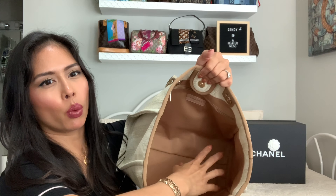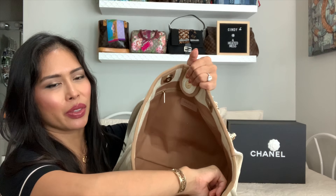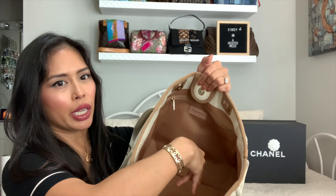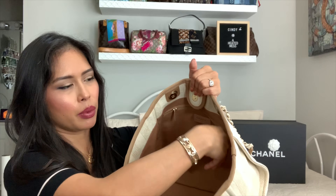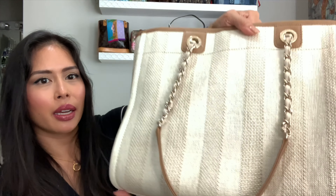Here are the tags and the authenticity card. With the recent price increase, the Deauville did not increase, so this is the same price. The larger size has a kind of water bottle band on the side where you can slip a water bottle to prevent it from rattling around your bag, but it's not a pocket because it goes right through. That's the inside, the back, and the bottom.